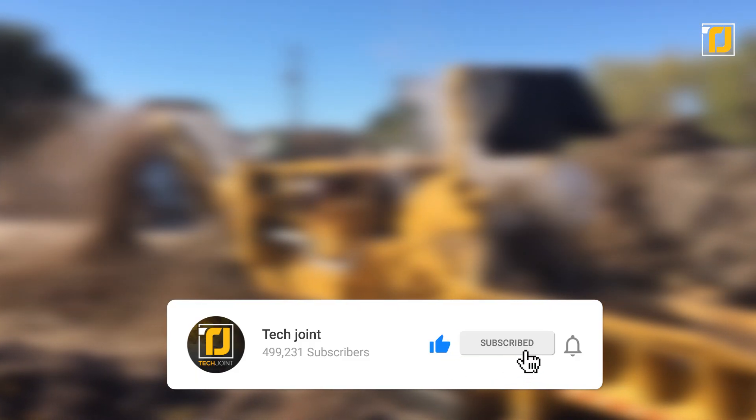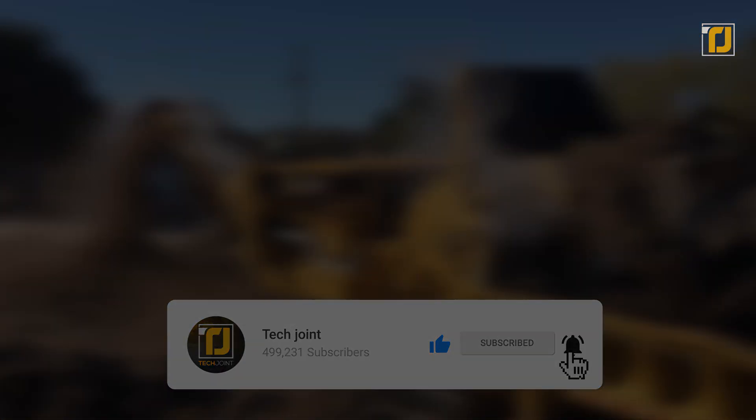Comment down below which of these machines blew your mind the most. Don't forget to like the video, subscribe to TechJoint, and we'll see you in the next one.